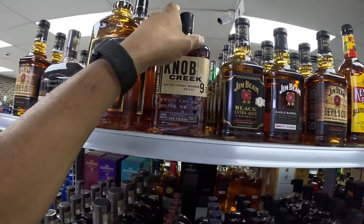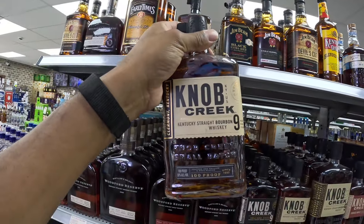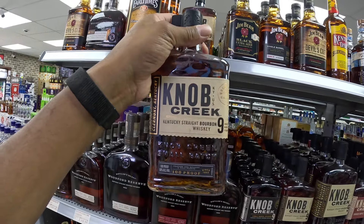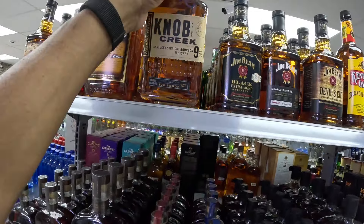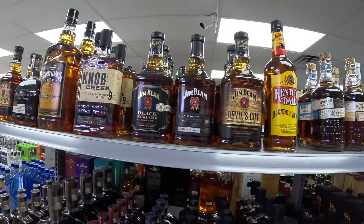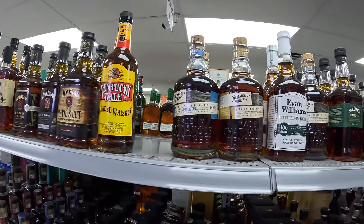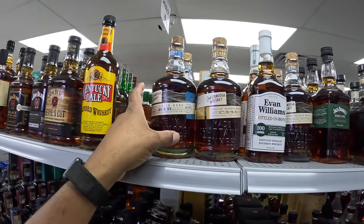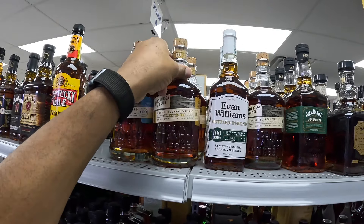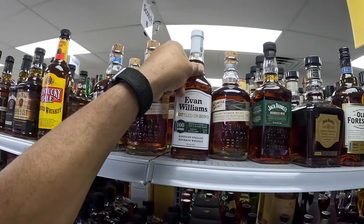And the Knob Creek — if you're going to try a Knob Creek, try to pick out a store pick, because all the store picks that I have tried are pretty decent. We have the Jim Beam, the Chattanooga Bottled-in-Bond 100 proof, and the Stray Bourbon Cask Strength 111 proof.